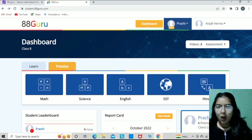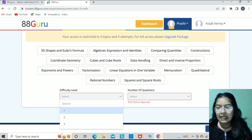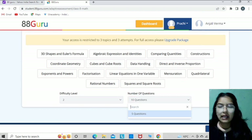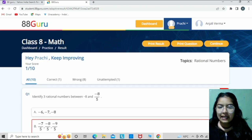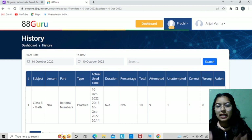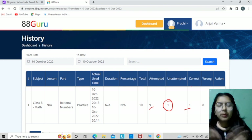From the dashboard, there is also a practice option where you can create personalized practice papers. Click on maths, choose a topic like rational numbers, click continue, then choose the difficulty level and number of questions — for example difficulty level 2 and 10 questions. Click continue and the quiz opens. Fill in the answers and click finish. You can then immediately see the results, and the parent can go to the report card section to view details — for example 9 attempted out of 10, 1 unattempted, and 1 correct.